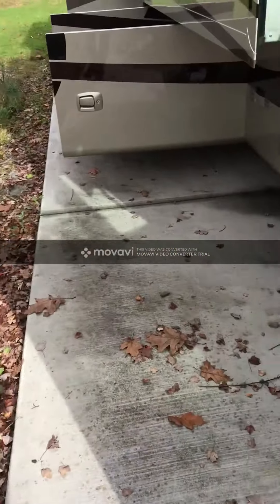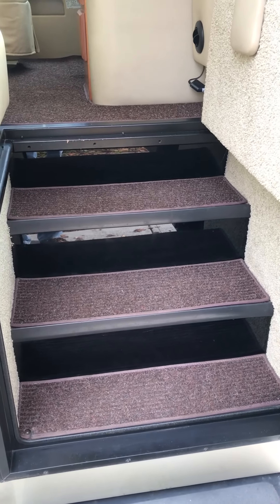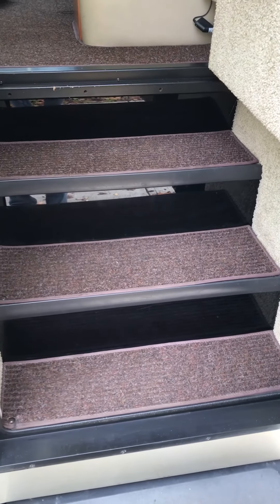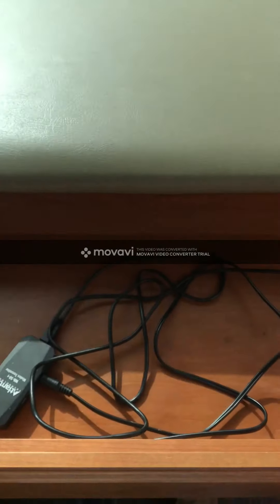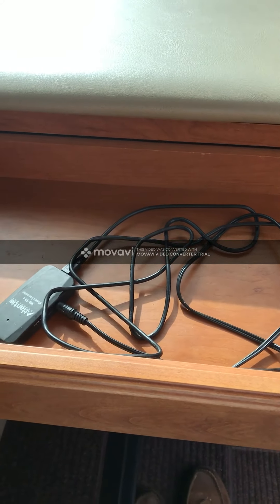As we come into the coach, the next upgrade that the original owner provided was carpeting in the entry and the cockpit, which is removable for cleaning — it snaps into place, which is great, so you can get underneath it if you want. They also had this little storage drawer put in for the passenger area.